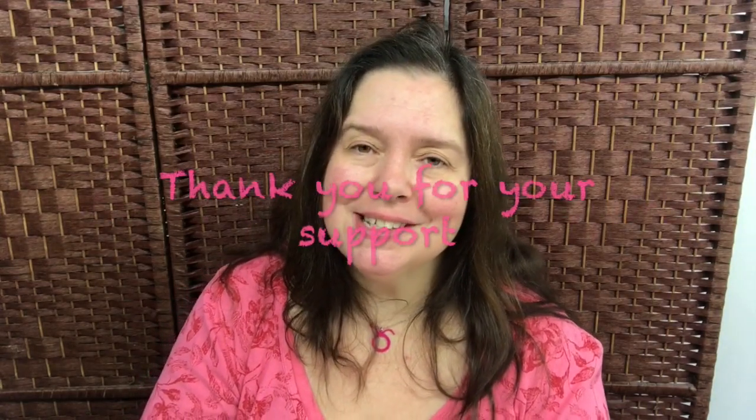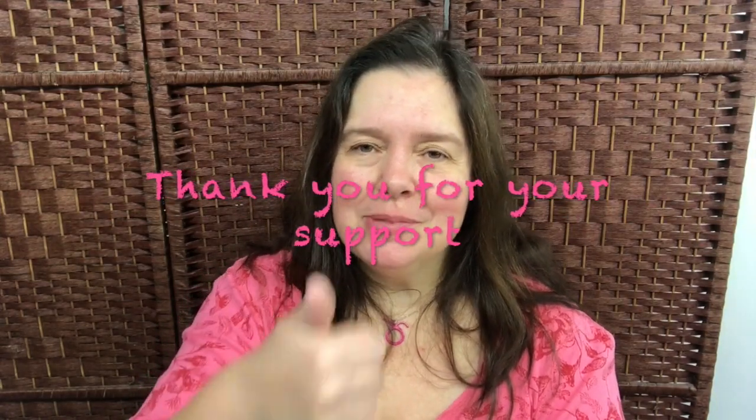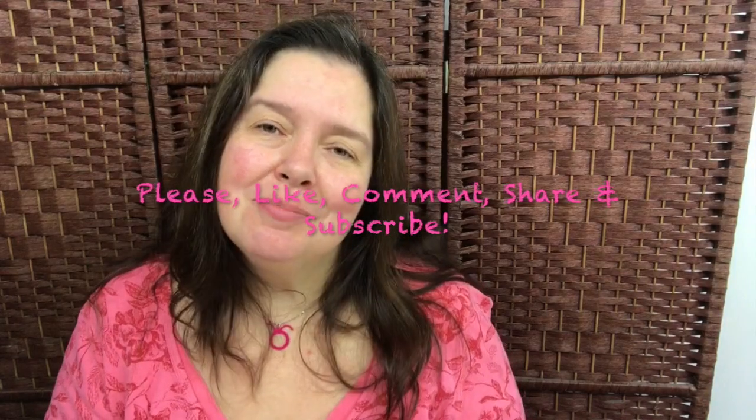And that is that for my Dollarama haul! Thank you so much for watching. I hope you enjoyed this. I would so appreciate a thumbs up, like, comment, and share — and please don't forget to subscribe if you're not subscribed. Follow me on my blog at annemakes.blogspot.com. Thank you so much for watching. Take care of yourself. Bye!